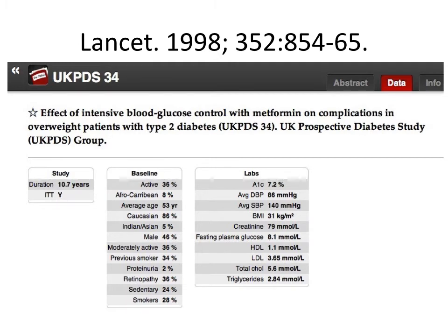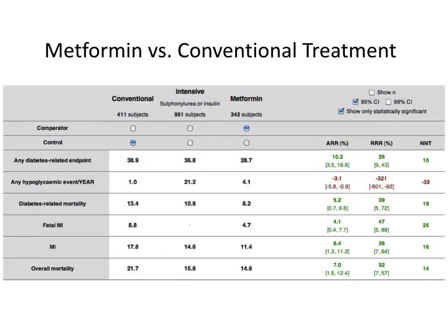UKPDS 34 compared metformin to conventional treatment in a subset of patients who were overweight, with an average BMI of 31. Metformin resulted in a fairly dramatic reduction in heart attacks, overall mortality, and any diabetes-related endpoint. Only 14 patients needed to be treated with metformin for 10 years to save a life. There is no study before or after this one which has such a dramatic proven effect. Note also that while metformin showed a significant reduction in any diabetes-related endpoint, UKPDS with insulin and sulfonylureas did not.